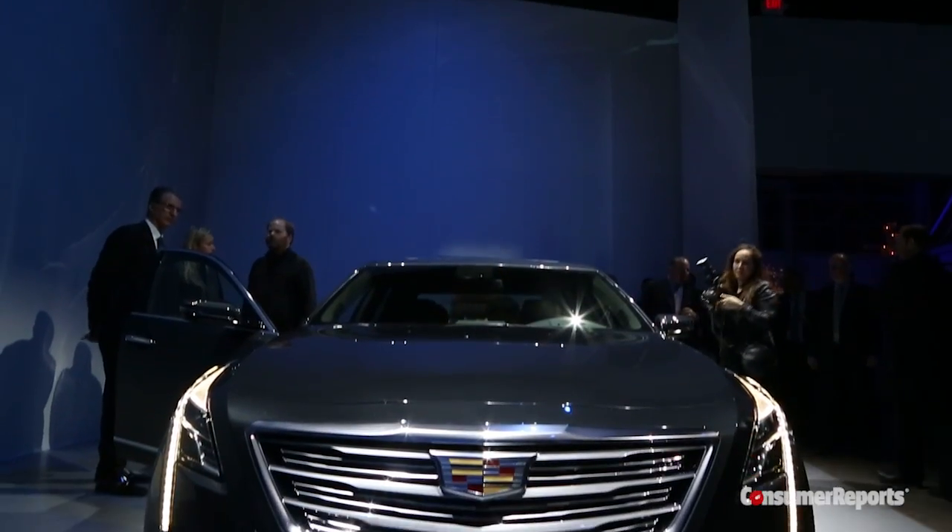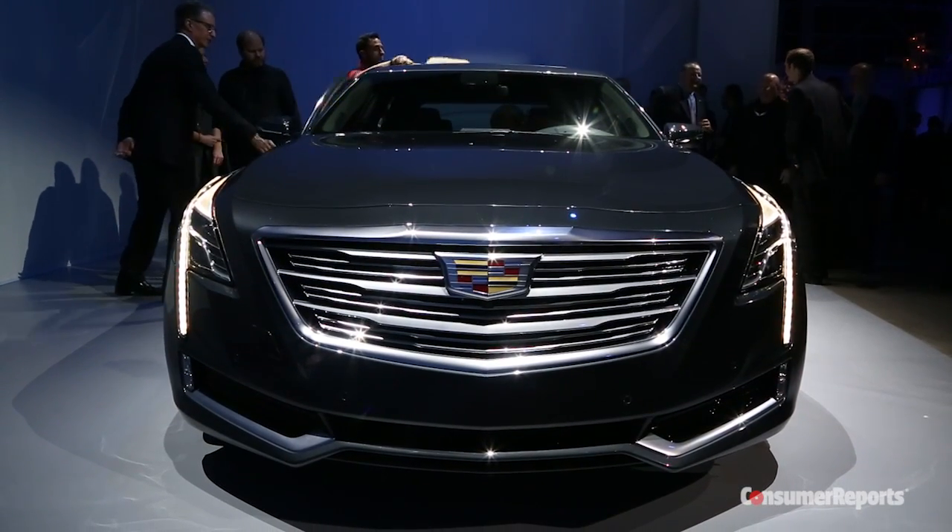Another thing about Cadillac is the family resemblance — it looks like a bigger CTS. But then you look at Lincoln, it looks like nothing Lincoln has put out in years. I don't think the divergence is so extreme. Being a dynamic, agile car as well as a comfortable riding car — these things are not mutually exclusive anymore. Look at the Mercedes S-Class. It's probably the most comfortable riding car in the world, and yet it's more fun to drive than all of its competitors. When Lincoln was talking, it was all about plush, luxurious, quiet interiors. When Cadillac was talking, they were like: sporty, fun, nimble. So they're divergent, but there's room to go down two different roads.